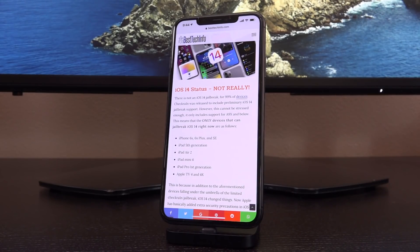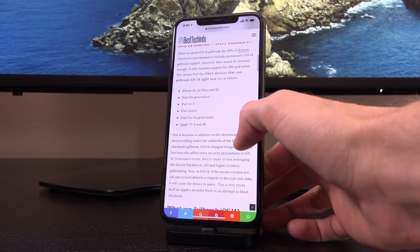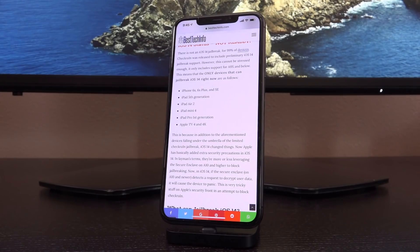Now, in addition to the aforementioned devices falling under the umbrella of the limited checkra1n jailbreak, iOS 14 changed things. Apple has basically added extra security precautions in iOS 14. In layman's terms, they are more or less leveraging the secure enclave on the A10 and higher to block jailbreaking. That's why it doesn't work past the iPhone 6s and iPhone SE on iOS 14 — in iOS 14, if the secure enclave on A10 and newer detects a request to decrypt user data, it will cause the device to panic.